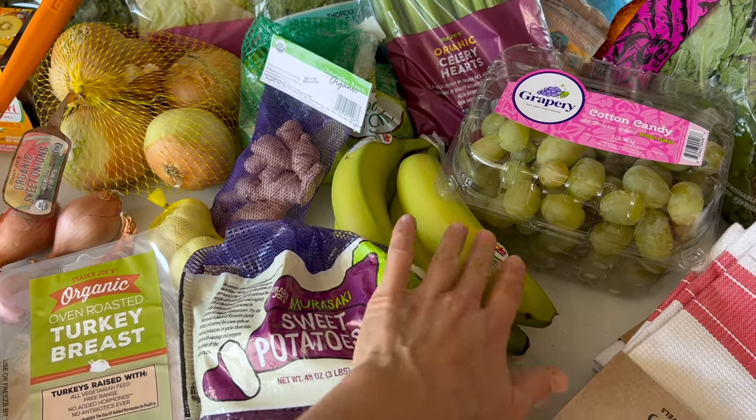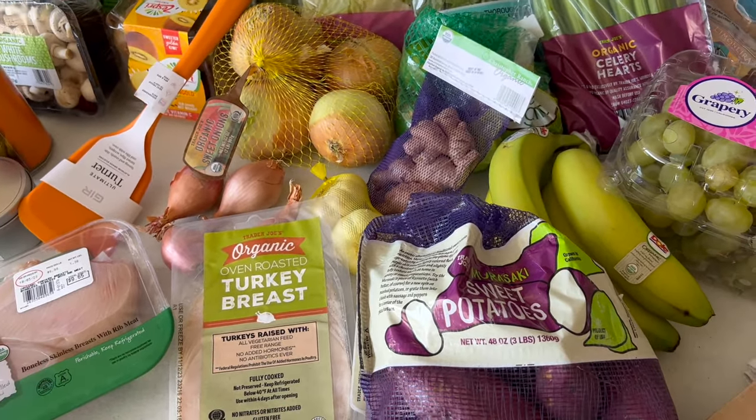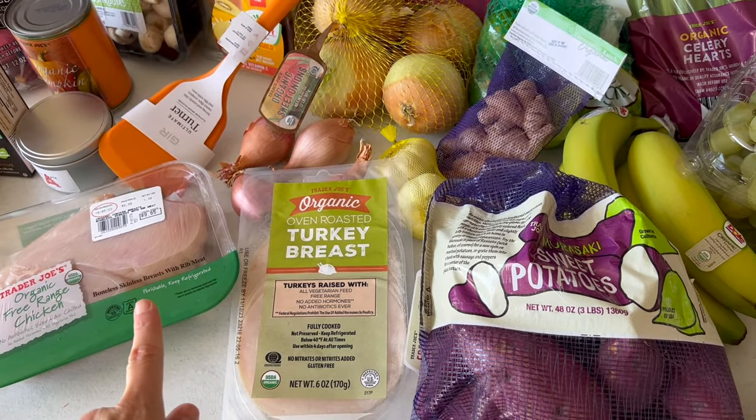If it helps with sleep, I definitely don't like going to bed hungry, so if I need a quick little snack, those are great. I got some protein for this week.